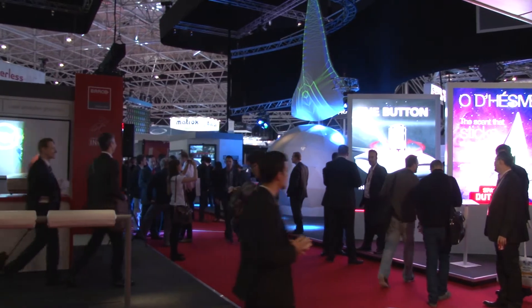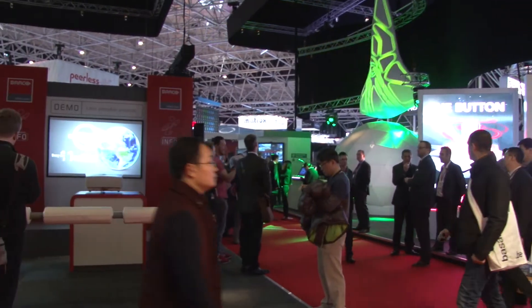We see the market in rental and staging as being very buoyant and it's progressing very nicely. New technology is coming in especially in terms of light sources, resolutions, different processing techniques and networking technologies. So it's very exciting times.